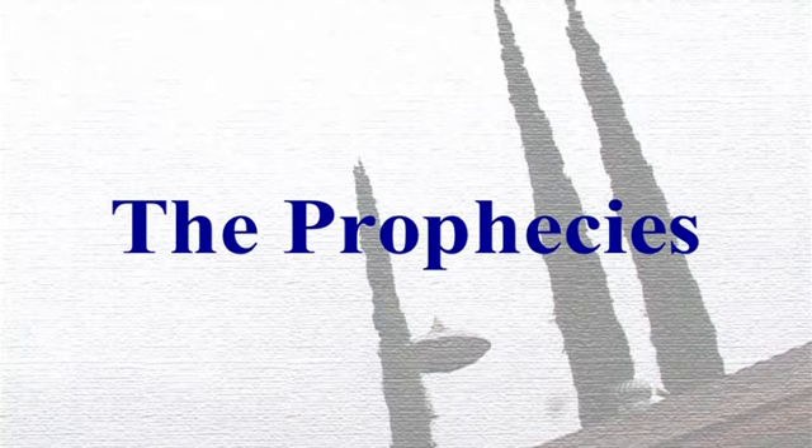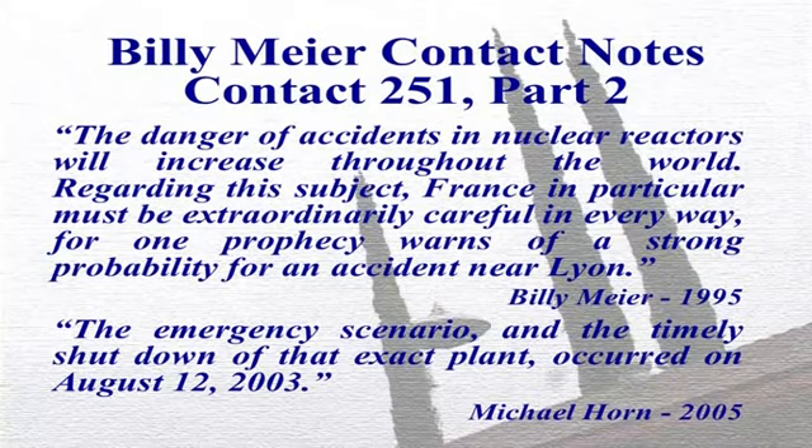This next prophecy is one that Meyer and his followers claim is the best case example demonstrating the accuracy of his predictions, and therefore the ultimate proof that he is in contact with extraterrestrials. The prophecy reads: 'The danger of accidents in nuclear reactors will increase throughout the world. Regarding this subject, France in particular must be extraordinarily careful in every way, for one prophecy warns of a strong probability for an accident near Lyon.' Now, the first thing to be aware of is how vague the actual prophecy is — it doesn't say that there will be an accident, only that there might be one at some point in the future.